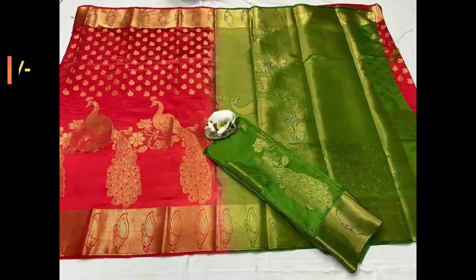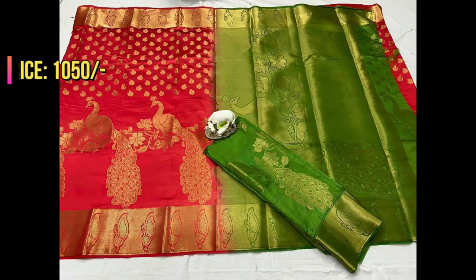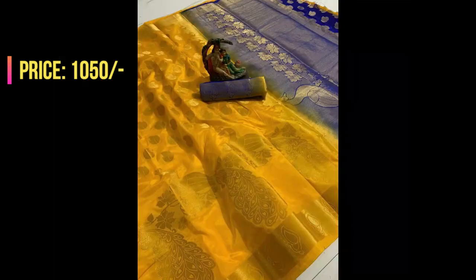This is a very beautifully designed saree — red with parrot green combination. The entire saree will be in red color with contrast green pallu and matching contrast blouse. This applies for each and every saree in this video. Coming to these sarees, the price is 1050 plus shipping.